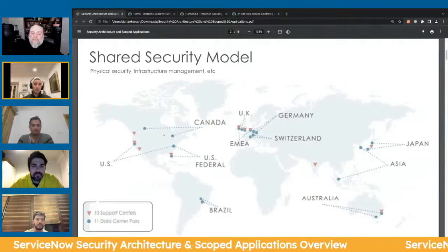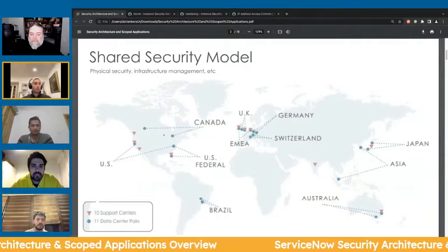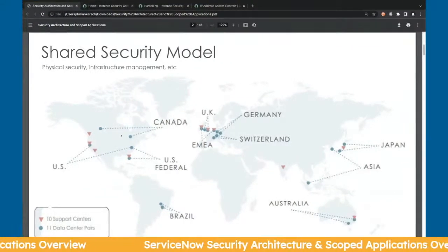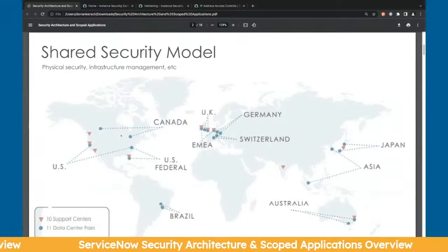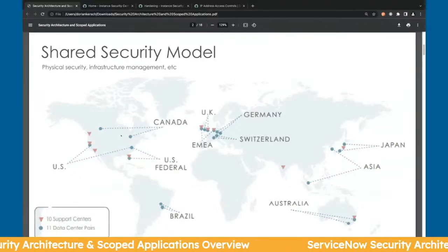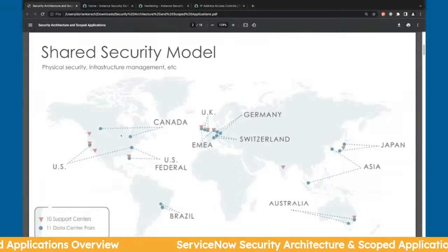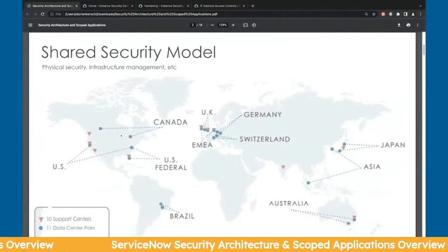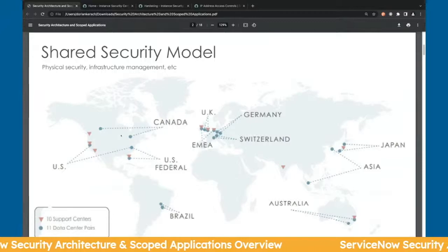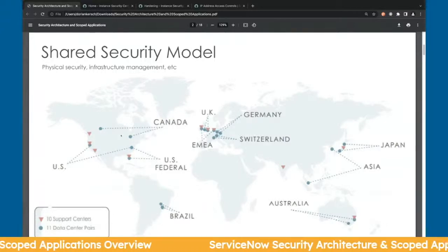The first important thing about ServiceNow is their shared security model. What that really boils down to is that the infrastructure and physical security — ServiceNow will manage those data centers for you. Almost everything else is a joint or customer responsibility to manage and support. ServiceNow is multinational and worldwide, so it's good to know where your data center and service is stored.